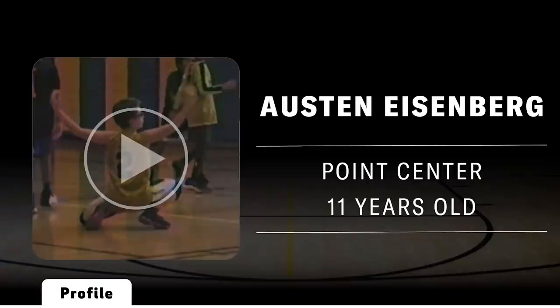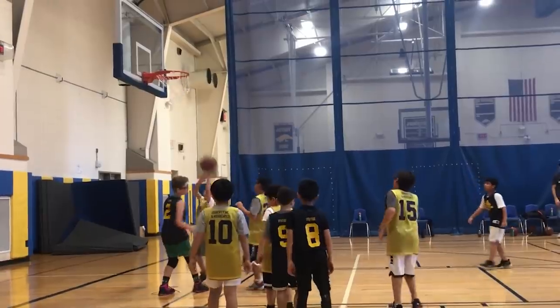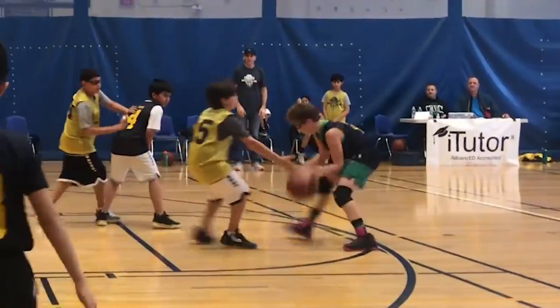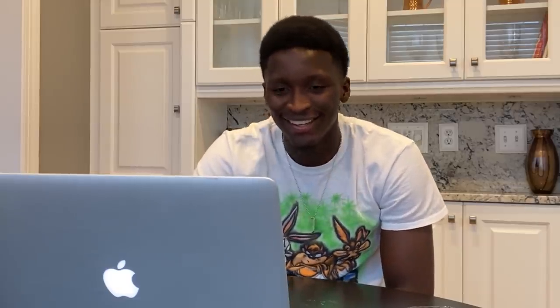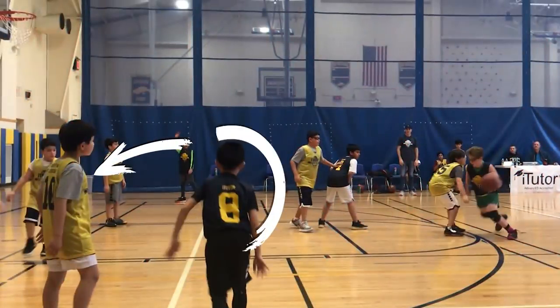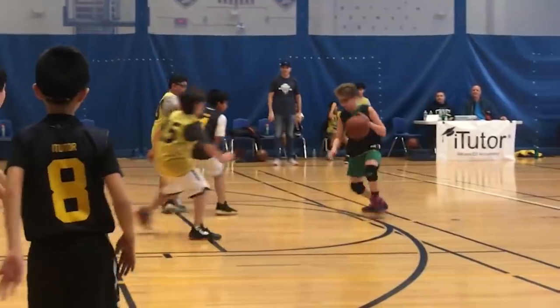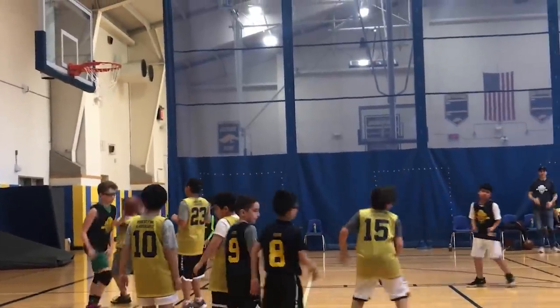Last but not least, Austin Eisenberg — point center. First clip: the center going between his legs, behind his back. At 11 years old, I couldn't dribble like this, so I really don't have any words for you except that's special. I would have driven left here too, because number eight's man can't help — all the space is going left. He did a great job setting it up with the cross-between to get to the open space, then got into his spot to finish right off the glass. And he made the other team call a timeout — that means he must have been scoring a lot.